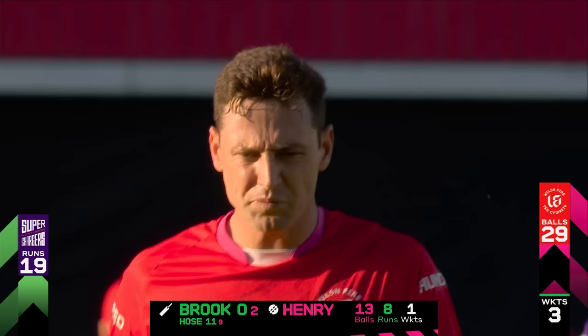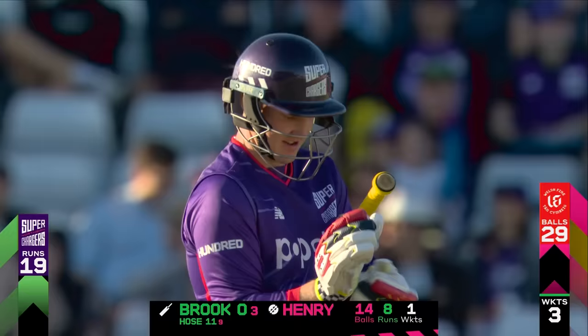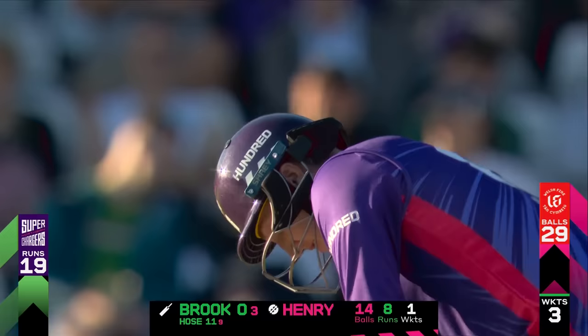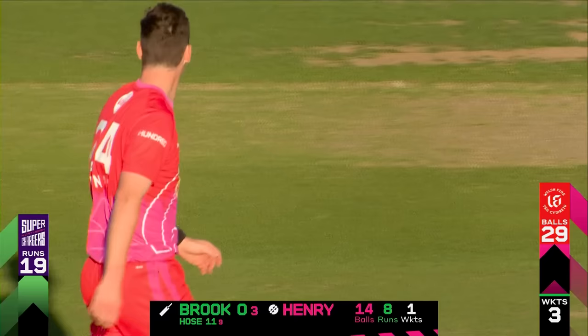He's just done exactly that for three deliveries in a row, and Harry Brook has been unable to come up with an answer in terms of run scoring because of that length. You doubt yourself as to whether going down the ground and over the top is a good option, just because of the length of the balls. That's raced away — extra pace, just a fine edge off the bat of Harry Brook, and he's off the mark.